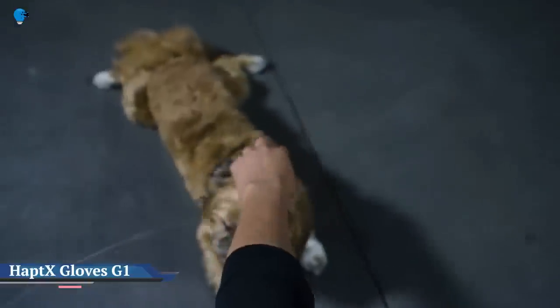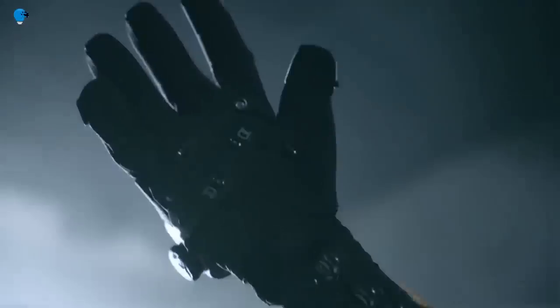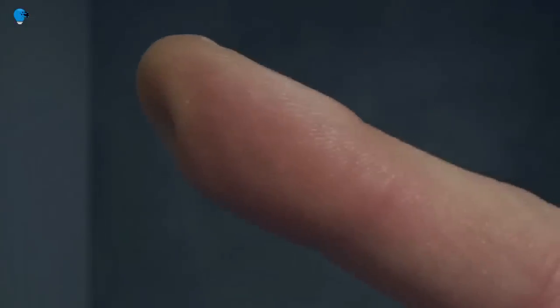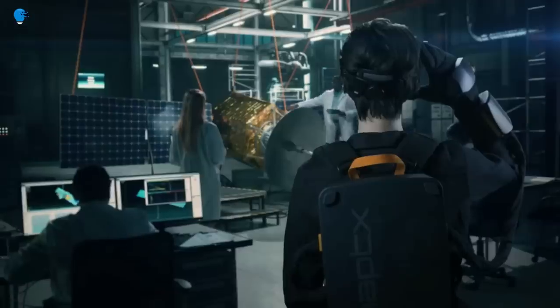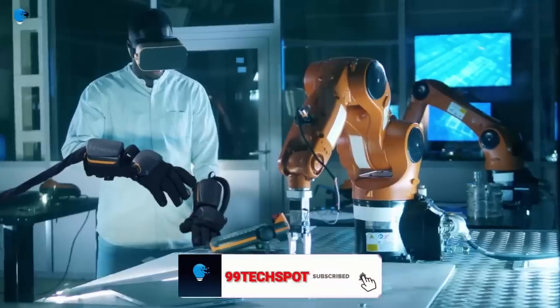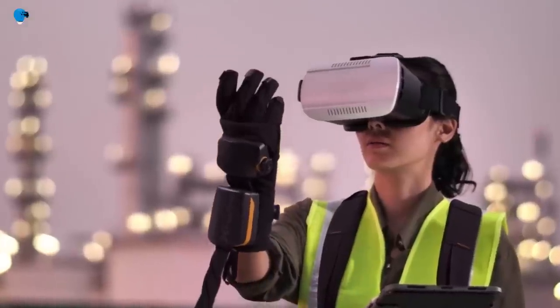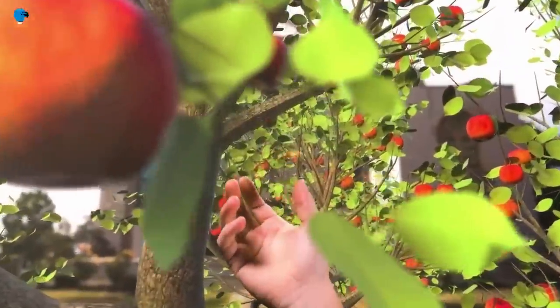HaptX Gloves G1 bring a sense of touch to the virtual workplace. Redmond-based HaptX is preparing for business in the metaverse age with the launch of a pair of groundbreaking haptic gloves that allow enterprise users to get to grips with objects in a virtual workplace. The HaptX Gloves G1 come packing 135 microfluidic actuators per glove that push against a wearer's hand to simulate the sensations of touching a physical object in a virtual reality enterprise or industrial setting. Each glove weighs about a pound (0.45 kilograms), and there are four sizes available to suit a range of adult users.